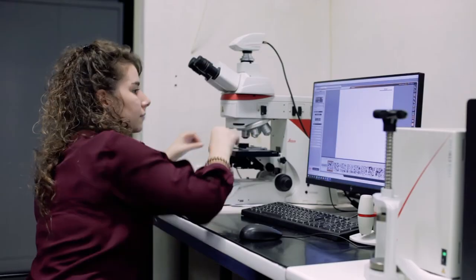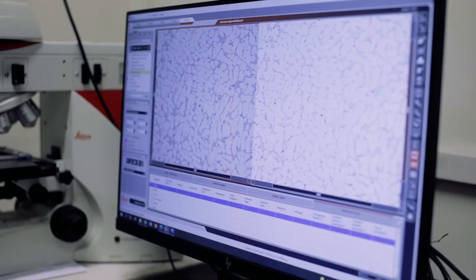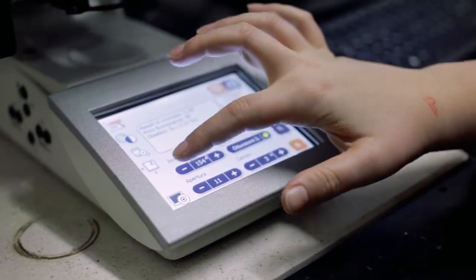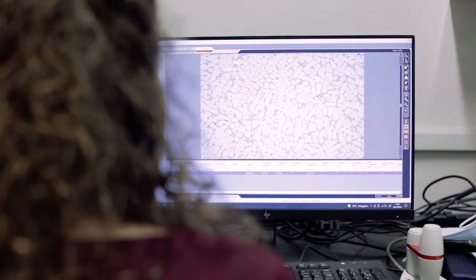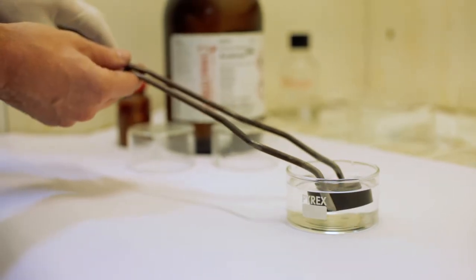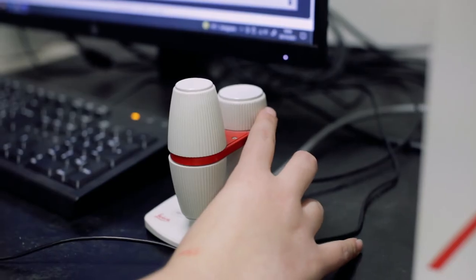Now we can analyze the microstructure of the sample under the microscope. We can use software to digitally analyze the acquired micrograph and collect quantitative data. A chemical etching can also be performed to reveal specific compounds in the microstructure, and we can analyze the morphologies and distribution of compounds or the shape of microporosities.